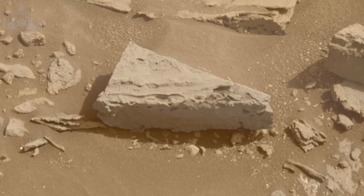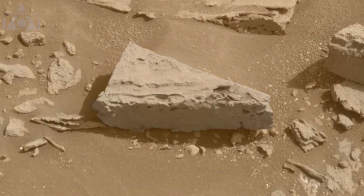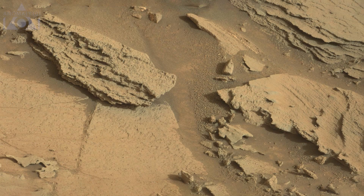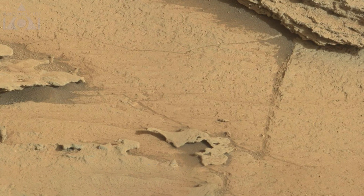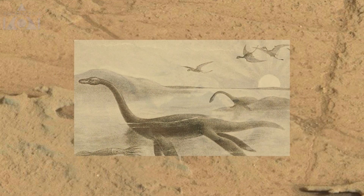This rock looks to me like a slice of cheesecake, or maybe just cheese. More thin overhanging rocks here, and some odd shapes here too. This one looks like a dinosaur or the Loch Ness Monster.